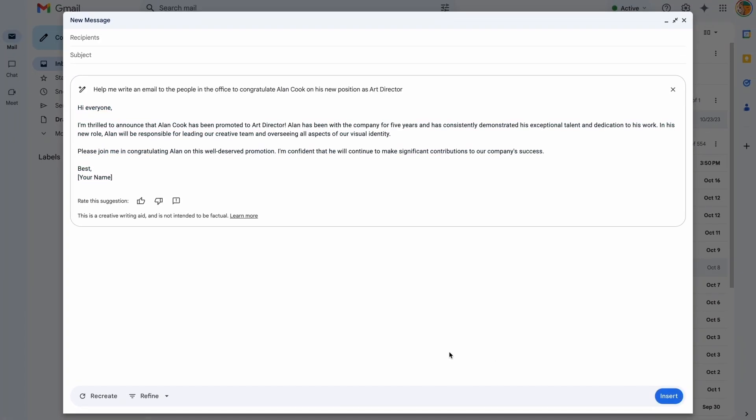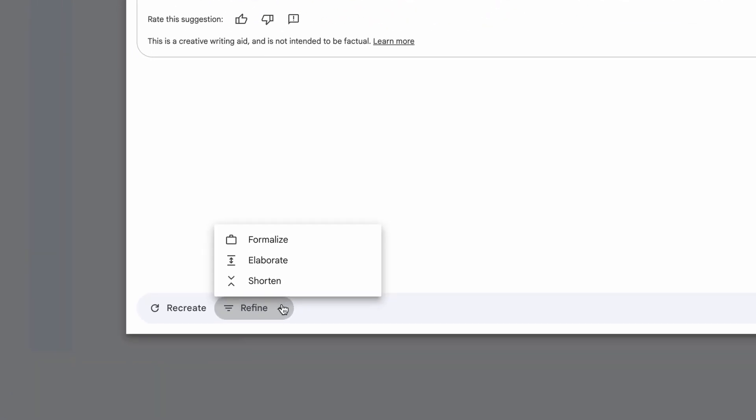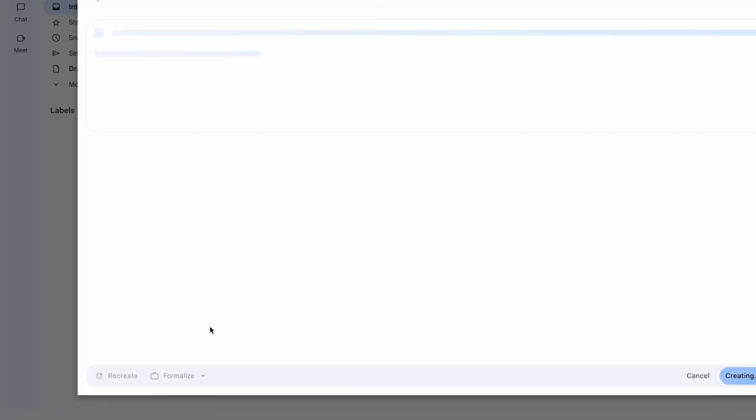After the first draft, you can choose to see another draft, or refine: elaborate, formalize, bulletize, or shorten.